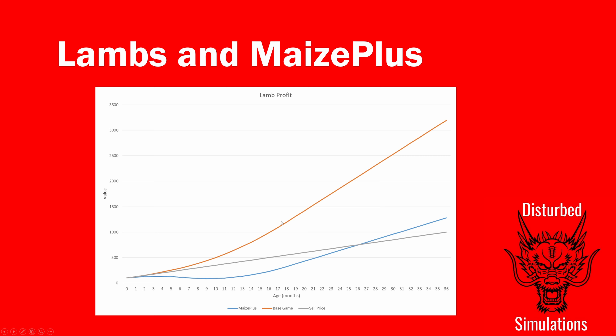With base game, because food consumed is quite low every month, you're making more money as the lamb gains value and produces wool without eating very much — so the longer you keep it the more you'll make. For example, at about 16 months you'd make around £1,000 profit — roughly £500 from selling the animal and £500 profit from wool versus food cost. With Maize Plus, food consumption rises before wool production does.